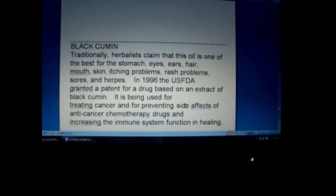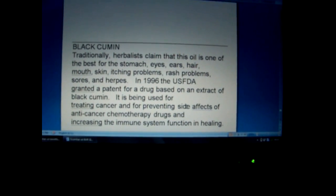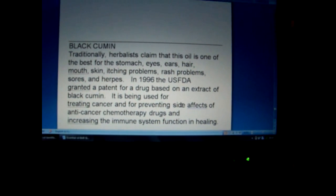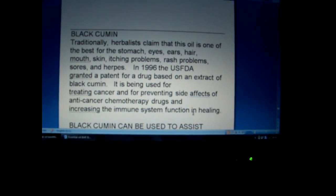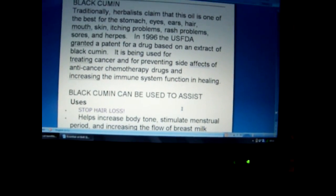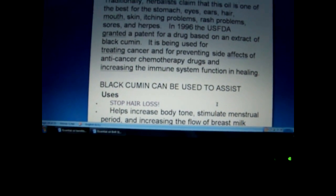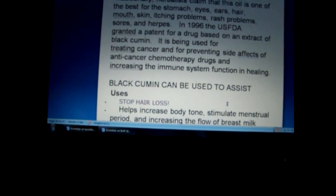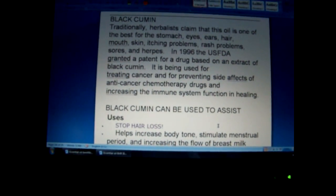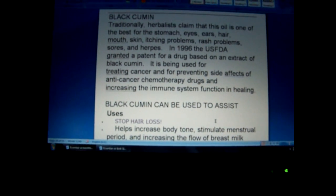The black cumin — traditionally herbalists claim this oil is one of the best for the stomach, eyes, ears, hair, mouth, skin, itching problems, rash problems, sores, and herpes. In 1996, the FDA granted a patent for a drug based on an extract of black cumin, being used for treating cancer, preventing side effects of chemotherapy drugs, and increasing immune system function. Now when you take a bath with soap, they give medical patches where drugs absorb into the skin — so taking a tub bath or showering with this essential oil will have a certain amount that absorbs into the skin. I think soap is one of the best ways to use an essential oil.